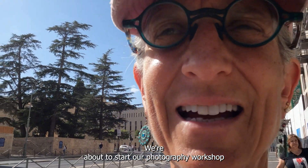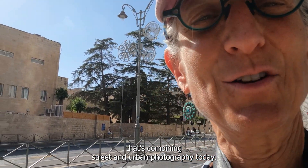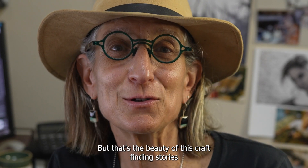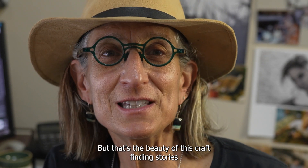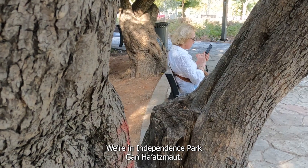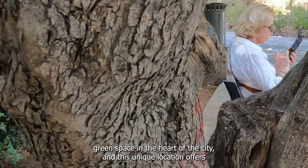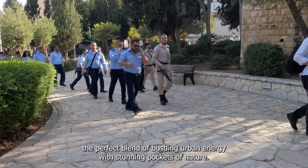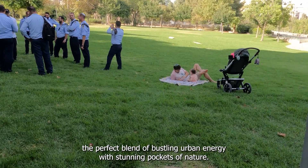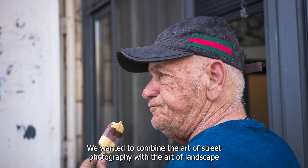We're about to start our photography workshop combining street and urban photography today — not your typical street photography setting, but that's the beauty of this craft: finding stories everywhere. We're in Independence Park Ganta, a vibrant green space in the heart of the city, and this unique location offers the perfect blend of bustling urban energy with stunning pockets of nature.